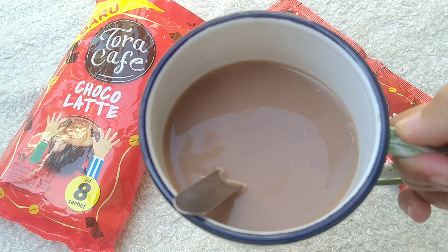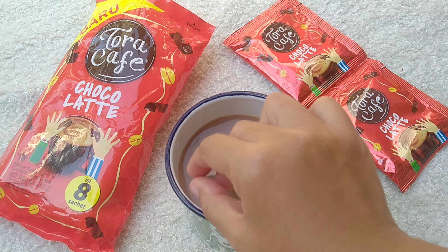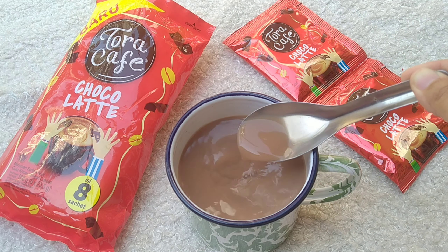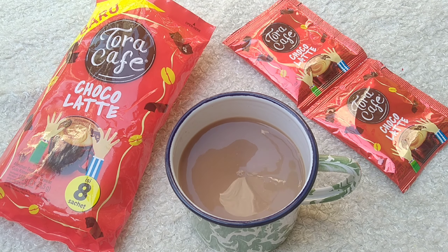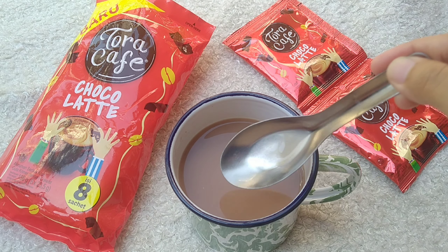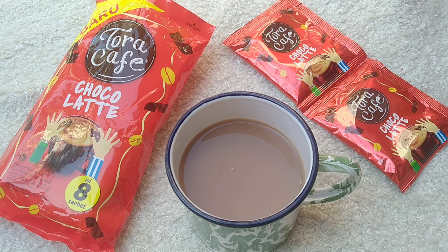Aromanya itu bukan aroma kopi tapi lebih ke susu, mirip kayak susu Milo. Enak, lebih kerasa coklatnya sih, lebih kerasa coklatnya dibanding kopinya, enak harum.